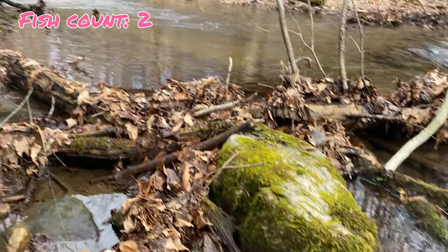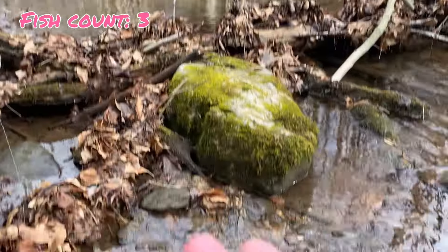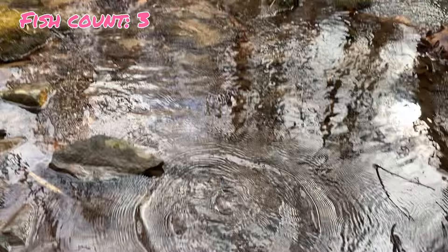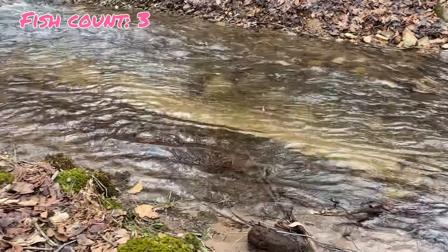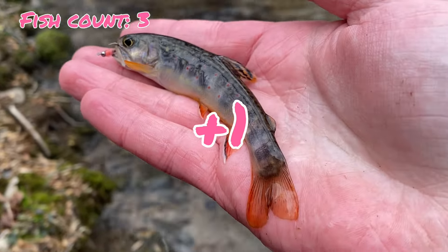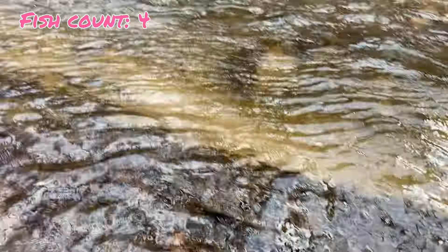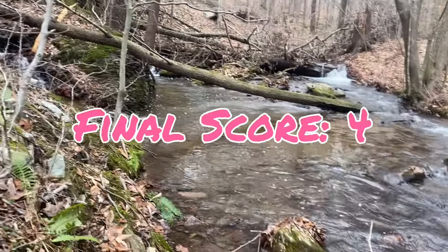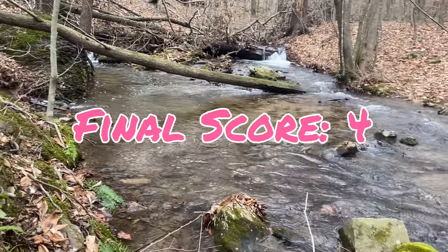We just got fish number three on pink and we're only about halfway through the half hour — came right out of this pool. Number four for pink. This is a very, very good start. I'm not sure if green is going to be able to beat this. Four fish — a very, very good score and I think the highest of any color so far.